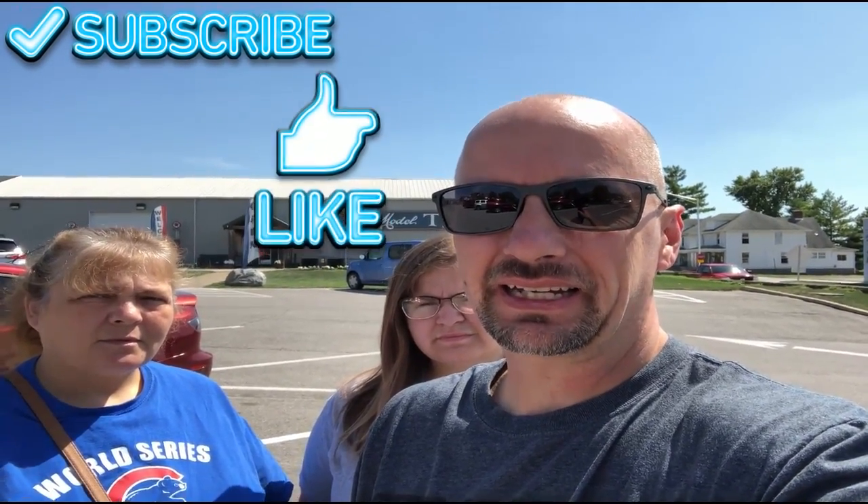Hey, today we are in Richmond, Indiana, and we are at the Model T Museum. Before we head on in, remember to subscribe, like, and hit the notification bell.